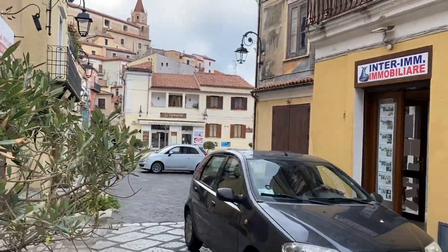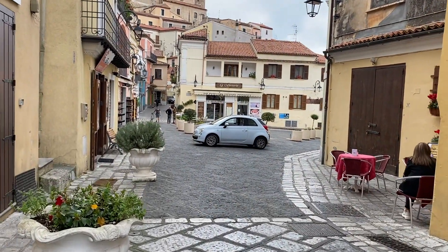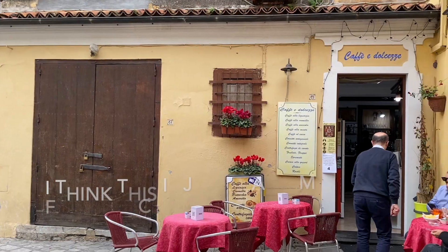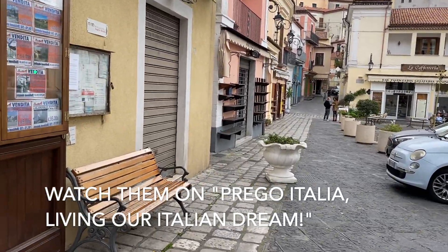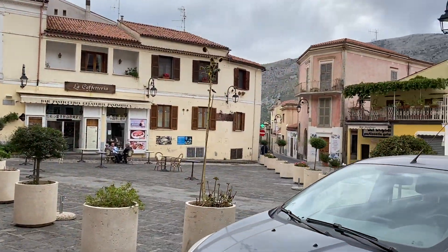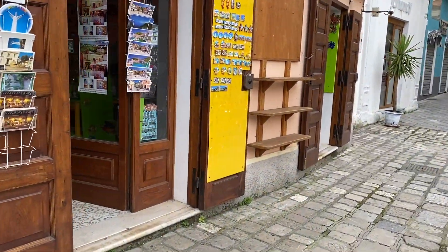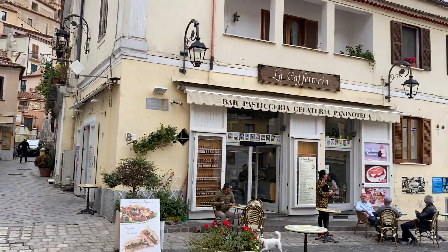It is Sunday so a lot of places are closed, but there appears to still be quite a lot of activity going on here. There's a little cafe with sweets and coffee, and over here is a panenoteca which I think we're going to hit up. There's a lot of gelaterias here too. A surprising number of shops are actually open today.